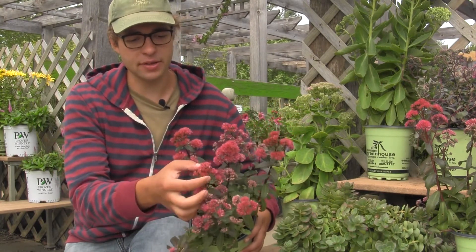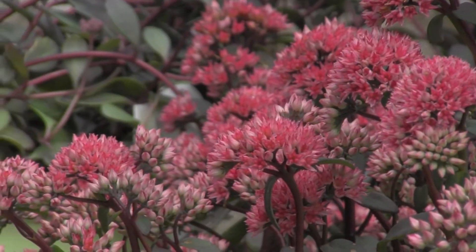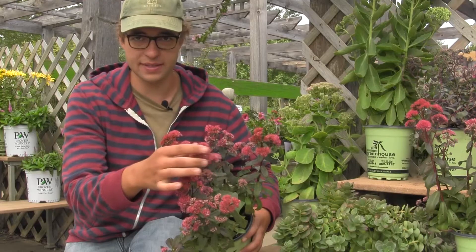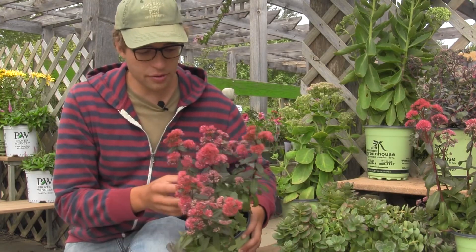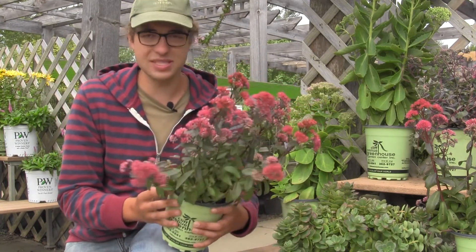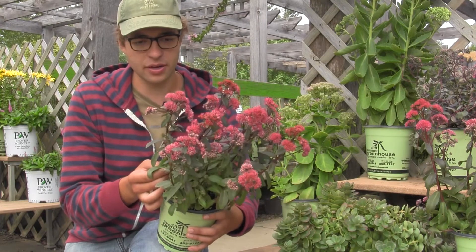One thing that's really nice about this plant is the reddish pink flowers that it gets in late summer, early autumn. It gives a little bit of a late-season flair, which is really nice to add to your garden. Another thing about this plant is the dark foliage and the broad thick leaves, which is something that's a little different than most plants around the area.